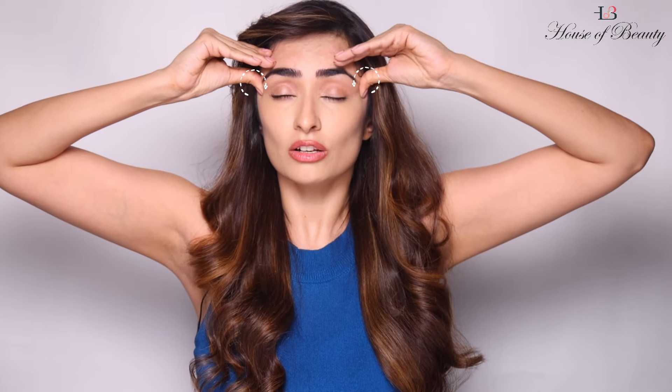Firm press, 3 circles clockwise, 3 circles anticlockwise and release. I hope you liked my face reflexology and acupressure video. Spread and share the love. Happy pampering!